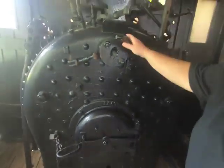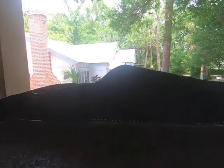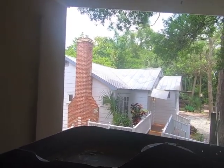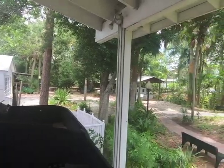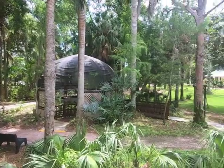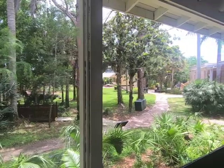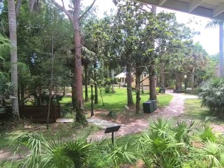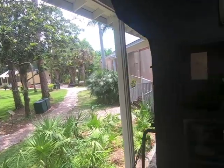Here we are at the back side of the museum. There's a lot to see when you come here — make sure you have plenty of time because it's going to take you a couple of hours to see everything. We just came out of the main building and now we're here at the train.